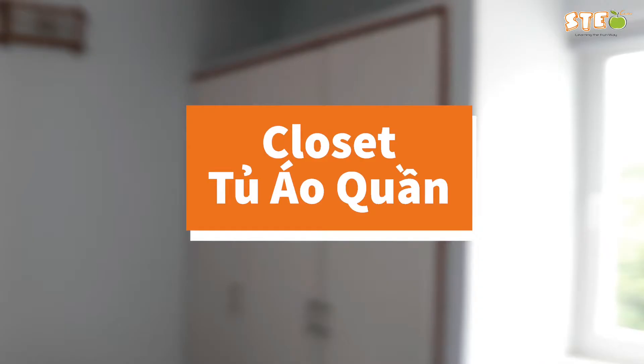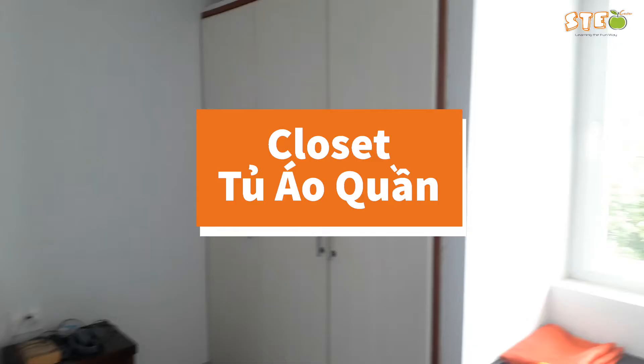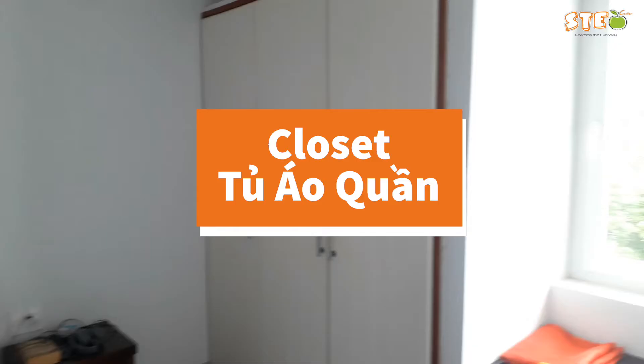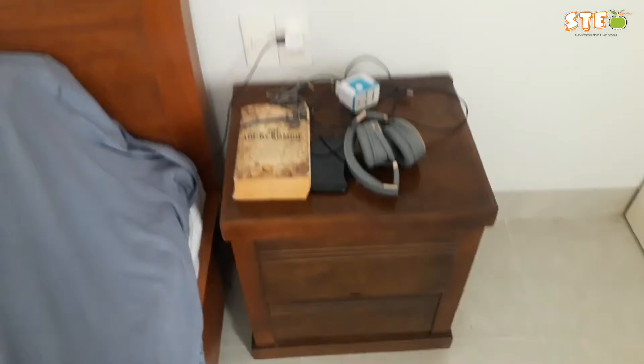Over here we have my closet. This is a closet because it's built into the wall — you can't take it out. If you could take it out and move it around, then you would call it a wardrobe. Over here, this little table next to your bed — I have two — but this would be referred to as a nightstand or bedside table.